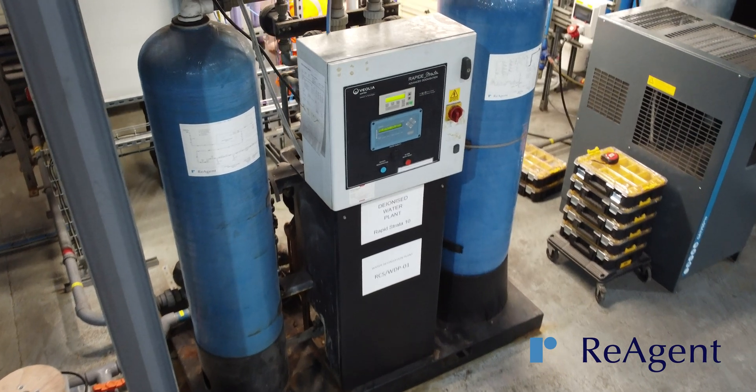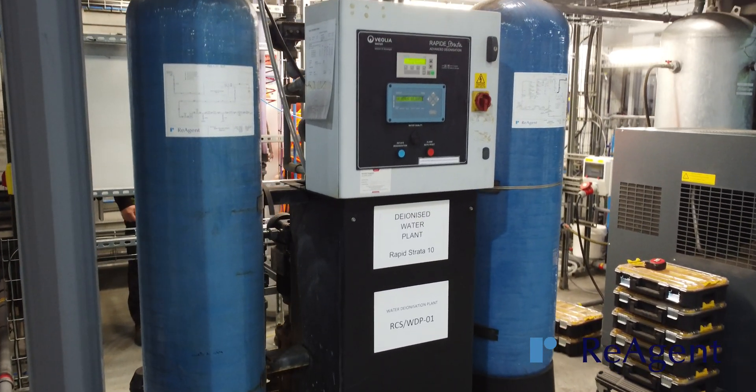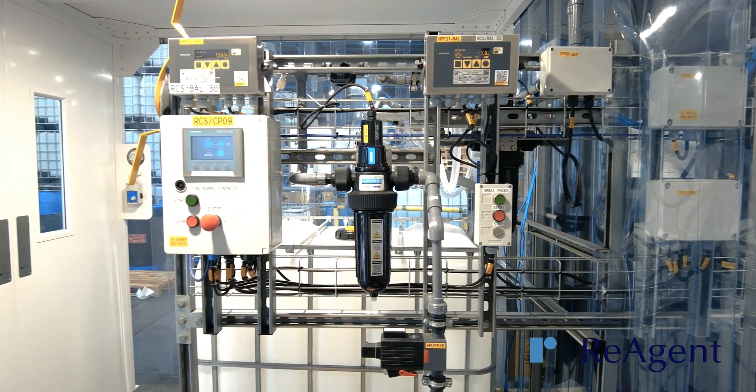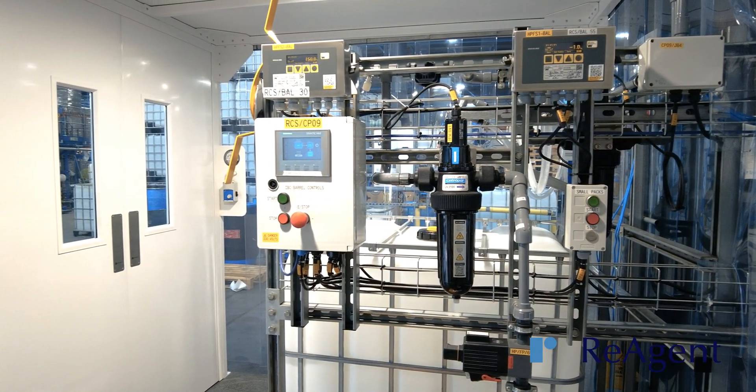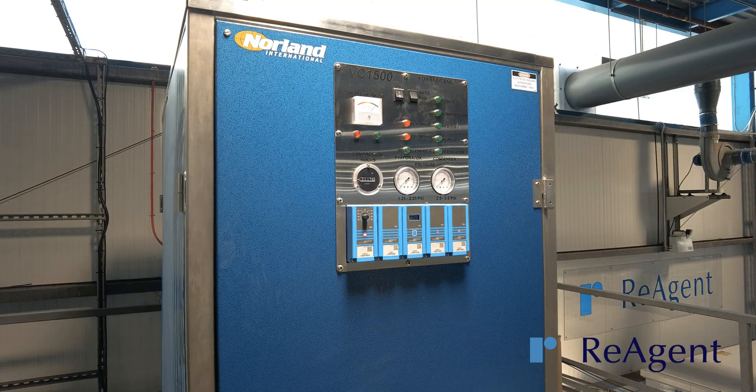Our water grades include distilled, deionized, demineralized, and European Pharmacopoeia and United States Pharmacopoeia quality water. Our twin bed water deionization plant produces 10,000 litres of water per hour and we have a high purity water ring main that produces 1,000 litres per hour in clean room conditions.